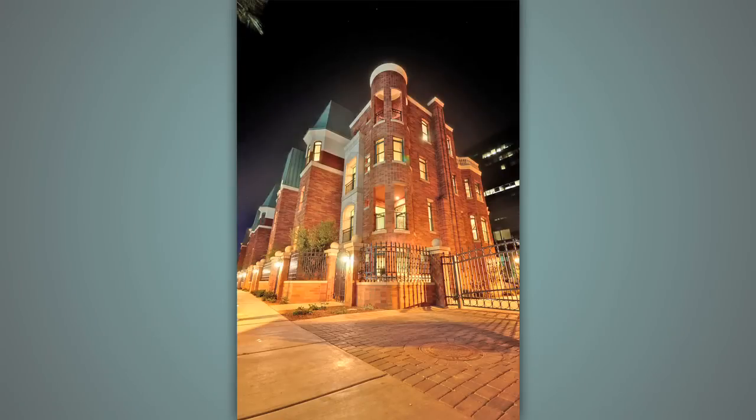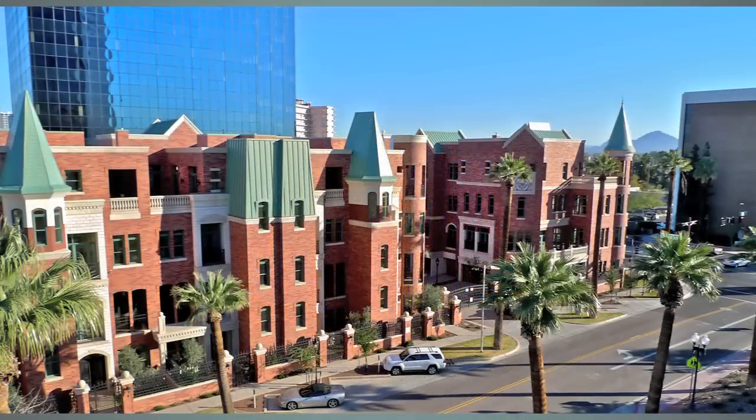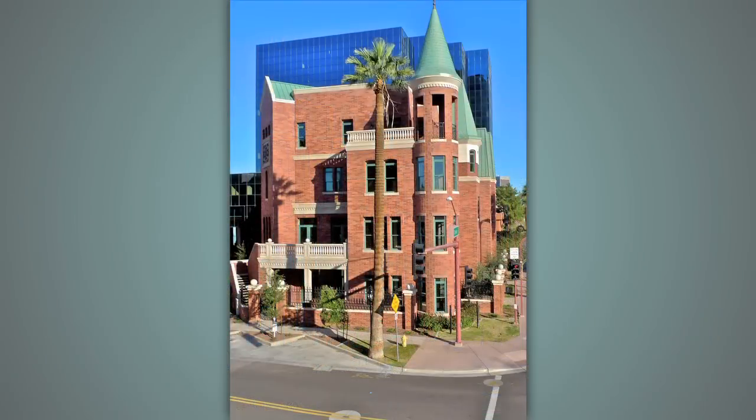We do, Tiffany, and it's Chateau on Central. Chateau on Central is 21 luxury residences — luxury brownstones — located in the historic Willow District, between McDowell and Thomas, right off of Central on Palm Lane.